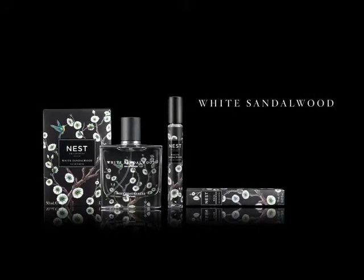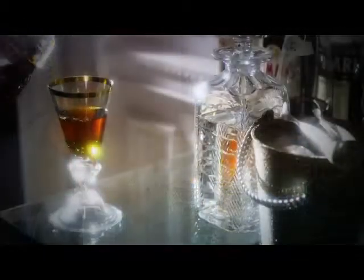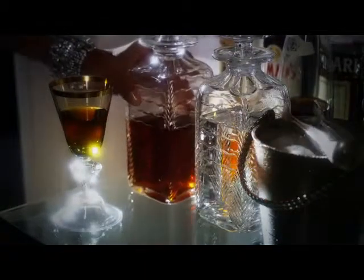White Sandalwood is a very sexy, very sensual, very unique fragrance. We added a hint of Amaretto. The result was simply amazing.